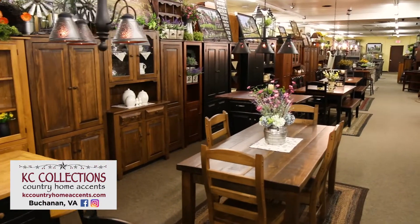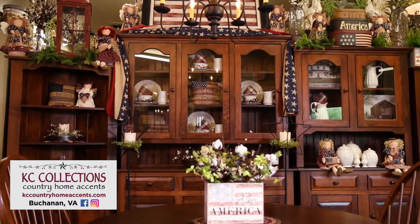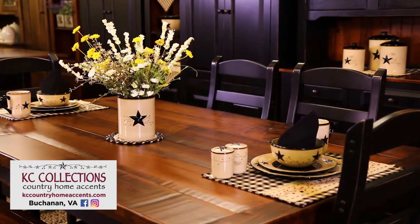Welcome to KC Country Collections. We offer beautiful Amish furniture and unique country home accents. Come visit us. We are 30 minutes from either Roanoke or Lexington, just three miles off of I-81 in Buchanan, Virginia.